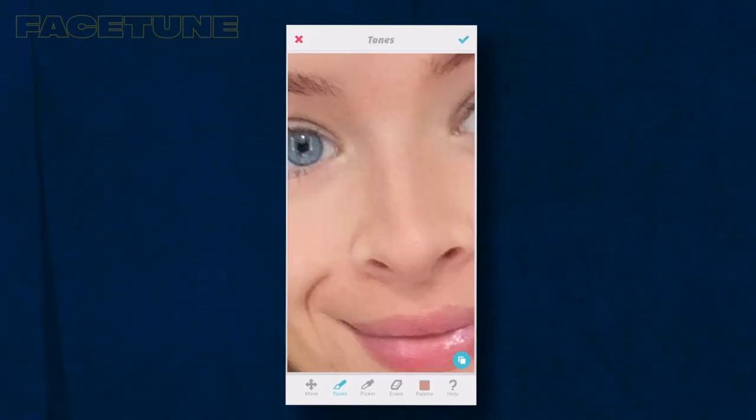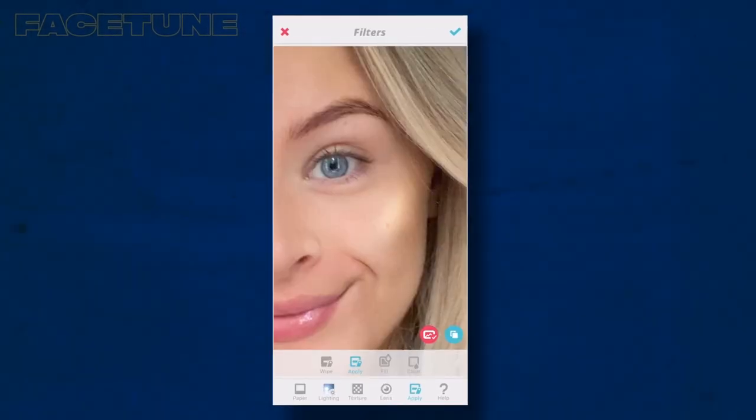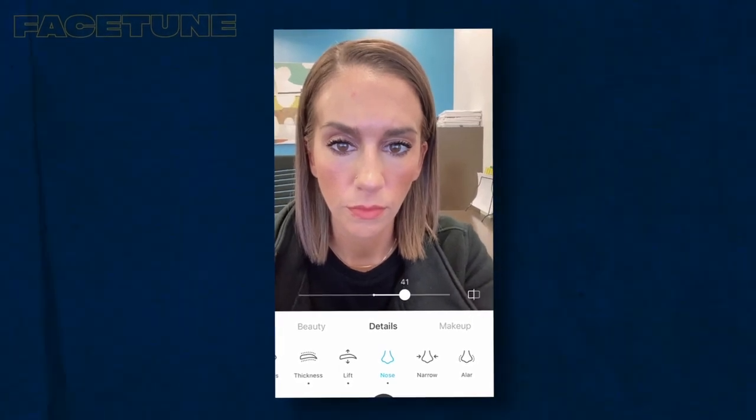Coming in next is a must-have app for face retouching: Facetune. The name says it all. With it you can whiten teeth, get rid of dark eye circles, smooth out skin, and remove oily glare from the T-zone. Filters are also present. I think this app is better described as a face sculptor rather than a regular photo editor. Recently, the developers introduced a feature to retouch your face in videos as well. You can make your nose smaller or shrink the distance between your eyebrows — whatever you want.